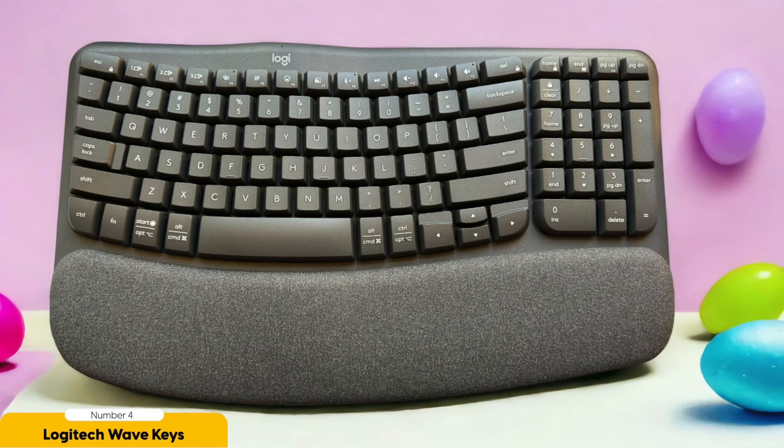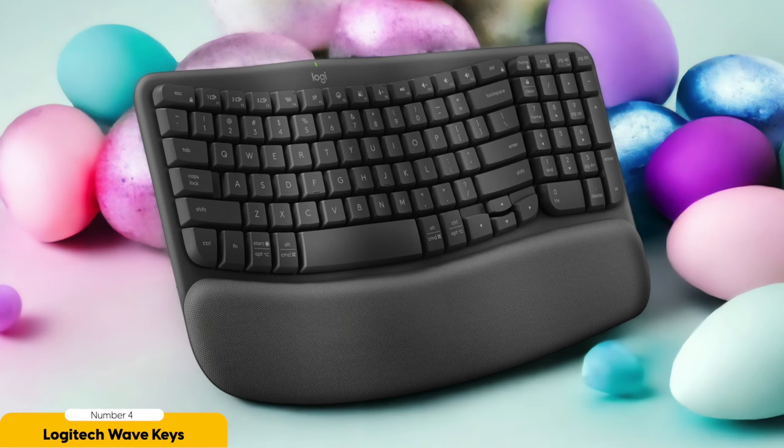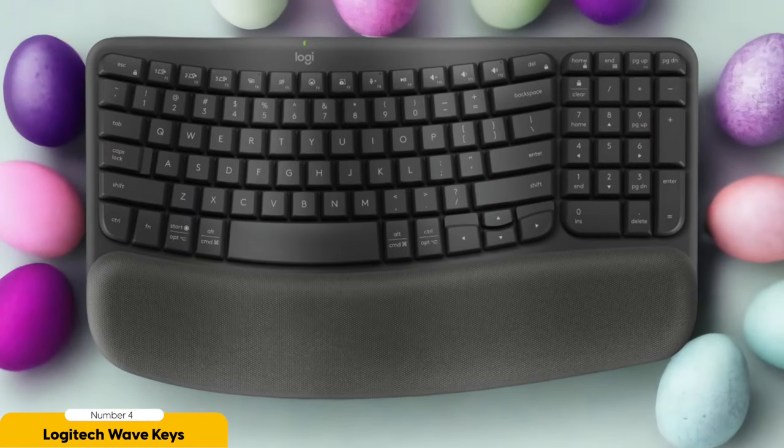Oh, and did I mention the adjustable tilt legs? These let you customize the keyboard angle to your heart's desire. Want a slight incline? Go for it. Prefer a flat surface? You got it. With the Logitech Wave Keys, you're the boss of your typing comfort. And don't worry about compatibility — the Logitech Wave Keys plays nice with both Windows and macOS, making it a versatile choice for all kinds of users and operating systems. It's like a universal remote for keyboards.